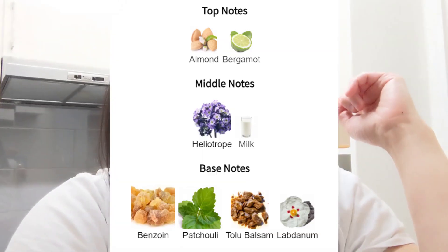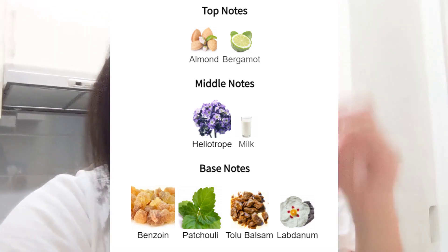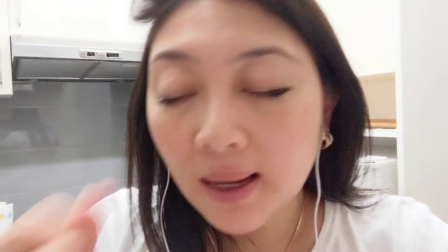Next one is Indigo Tanzanite. I actually surprisingly also like this, but I prefer the Magenta Tanzanite. The notes listed on Fragrantica are: bergamot, almond, heliotrope, milk, benzoin, patchouli, tolu balsam, and labdanum. The first spray is actually really, really pleasant. This one is more unique compared to Magenta Tanzanite. On first spray, what I'm smelling is nutmeg — nutmeg is not listed here, but I think the combination of almond, patchouli, and heliotrope makes the whole accord smell like nutmeg to me. So it's like a nutmeg-vanilla scent — cardamom, nutmeg, vanilla type of scent.